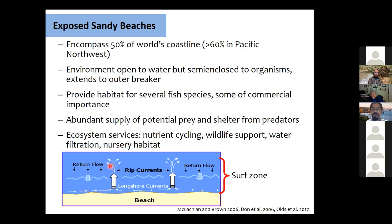This circular movement forms what we refer to as cells, which trap things like phytoplankton — which is why you might see a lot of foam in the surf zone. These cells also capture zooplankton and larger organisms. Alan Shanks has found that plankton caught in the surf zone are much more abundant than what you'd find in the outer surf zone or open ocean. So it's open to the water, but semi-enclosed to the organisms.